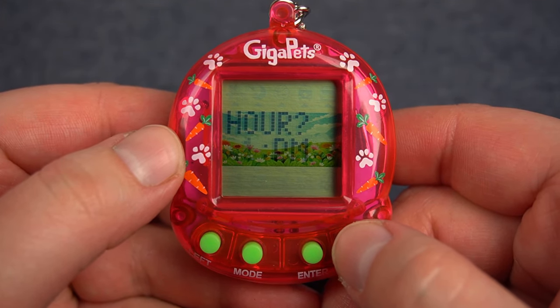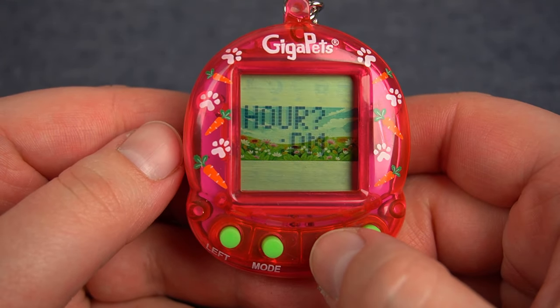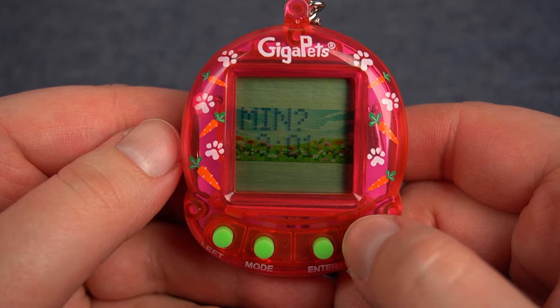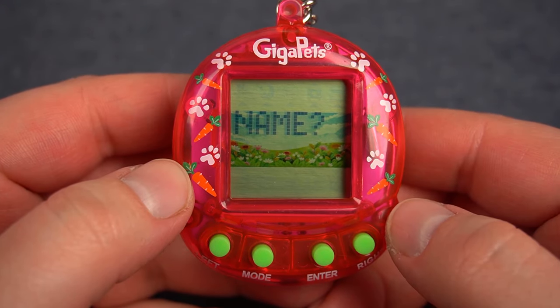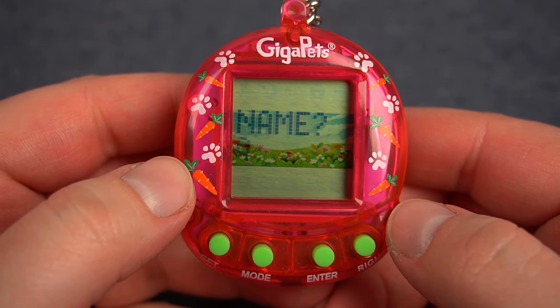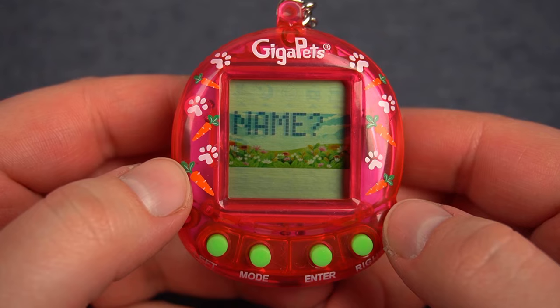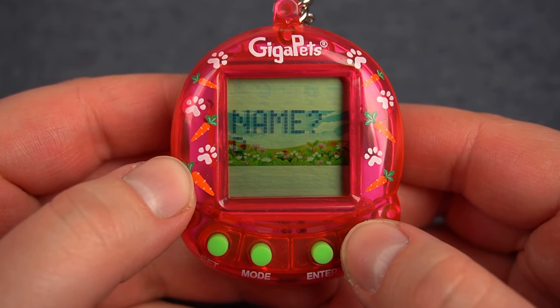I have no idea what time it is — I usually bring my phone downstairs when I record but I didn't today, so we'll just guess it's probably 3:30. Next up we have to name our pet, which is always the most difficult part. But considering this is bunnies and we're Panda Bunny, we'll just go ahead and use the name Panda.